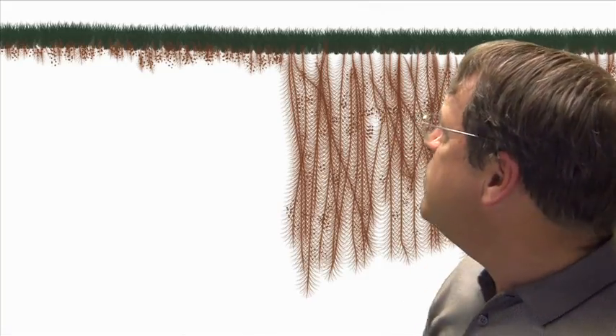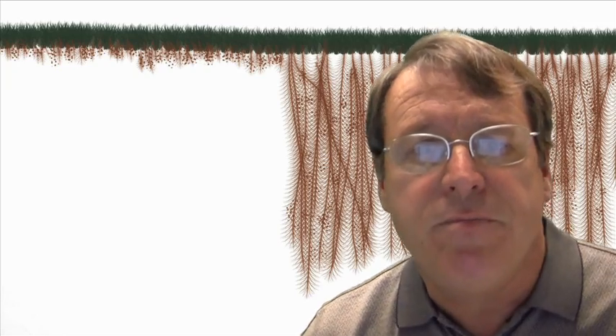Even though the sod was failing due to nematode infestation, the sod was not the source of the infestation. This is important because a lot of superintendents are resurfacing greens using sod, and there is a risk of problems if existing nematode levels are elevated — they don't even need to be excessively high.